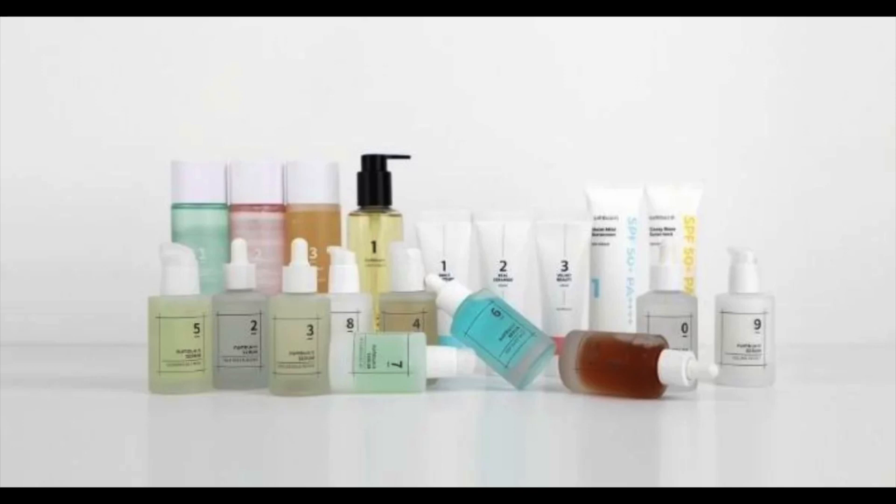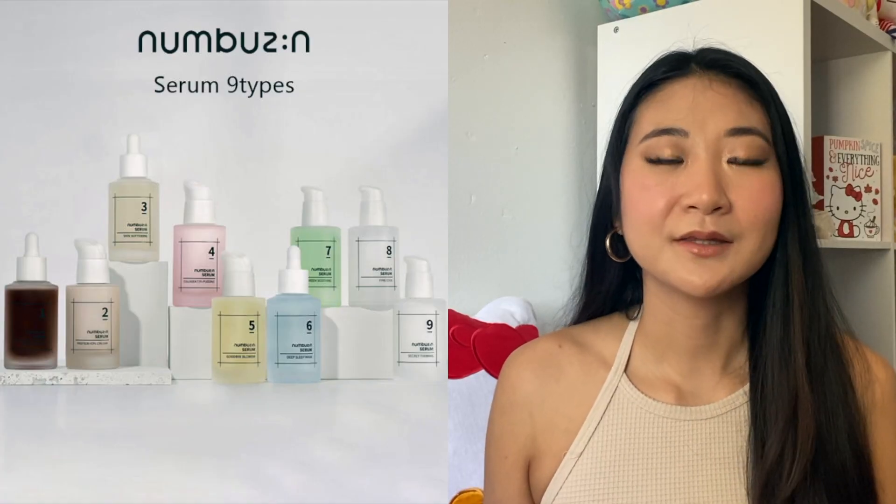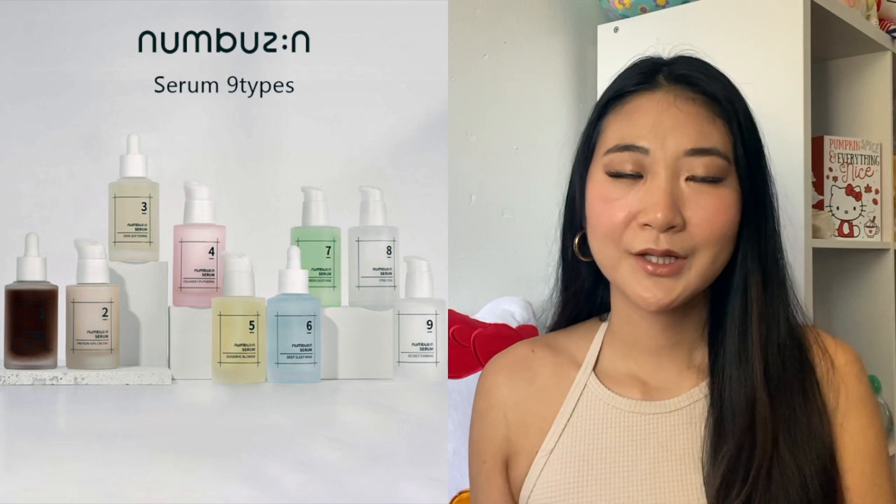Hey guys and welcome back to my channel. Today's video is going to be all about NumBuzzin skincare. This is a skincare brand that I recently tried out this year. They have a wide variety of products that go by number, and the number is supposed to be an indicator of which skin concern you have. I went with ones I wanted to try because of the formula or because of the color and packaging, so you guys can get a little more detail on certain numbers within the line.